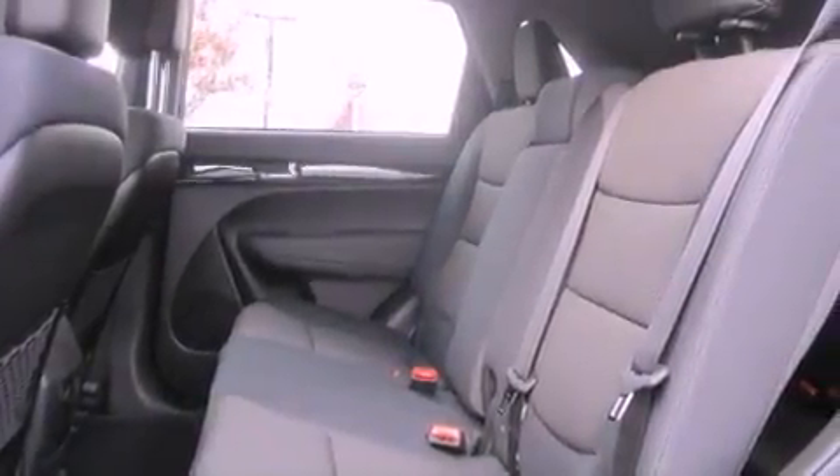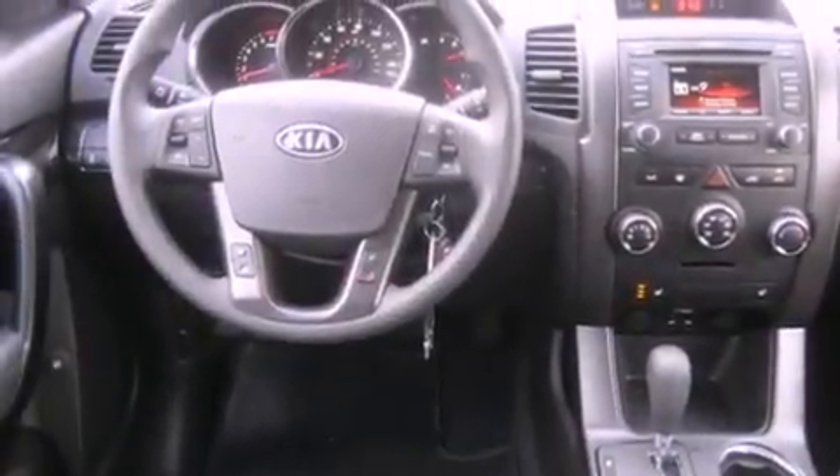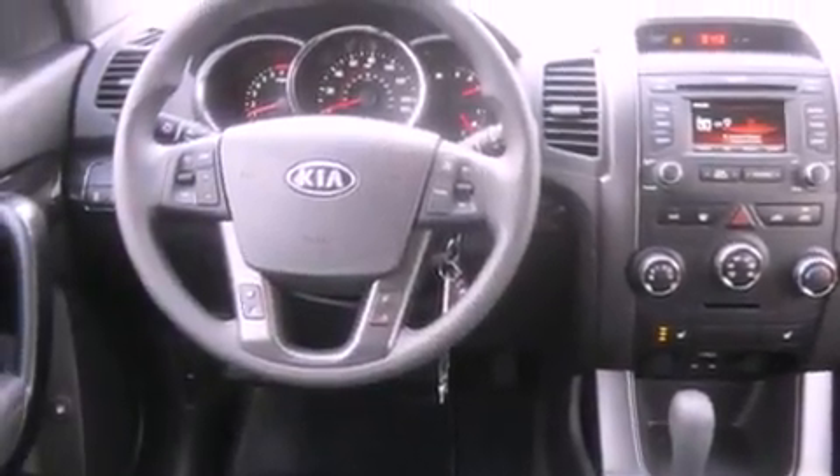Also included are tinted glass, an anti-lock braking system, a passenger side airbag, a rear window defroster, and an auxiliary power outlet.